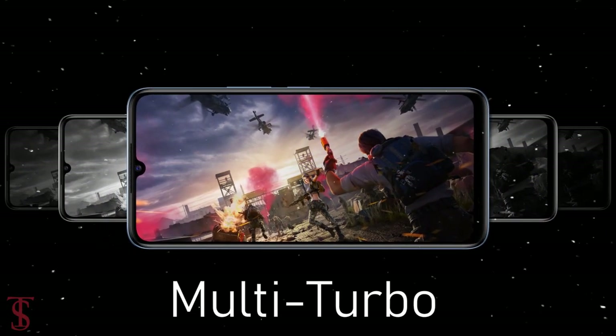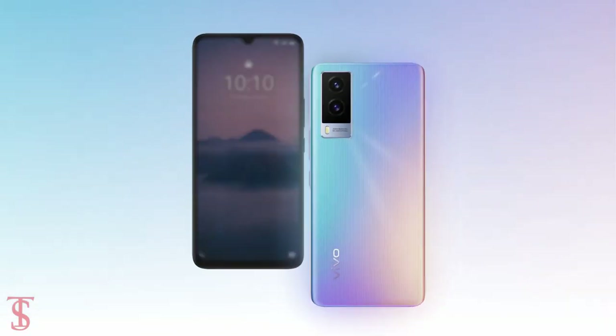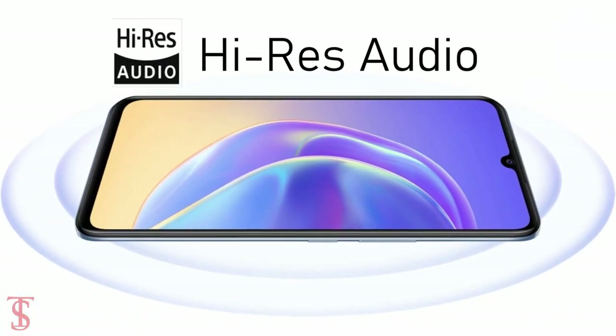For gaming, the company has added Ultra Game Mode plus Multi-Turbo features. Additionally, the smartphone also features an in-display fingerprint sensor for biometric authentication and includes a Hi-Res audio system for a better sound experience.